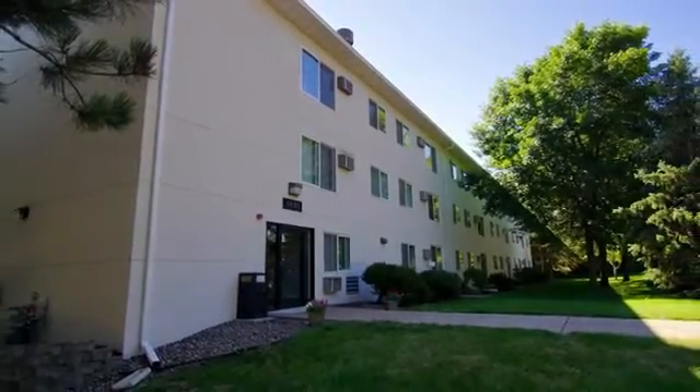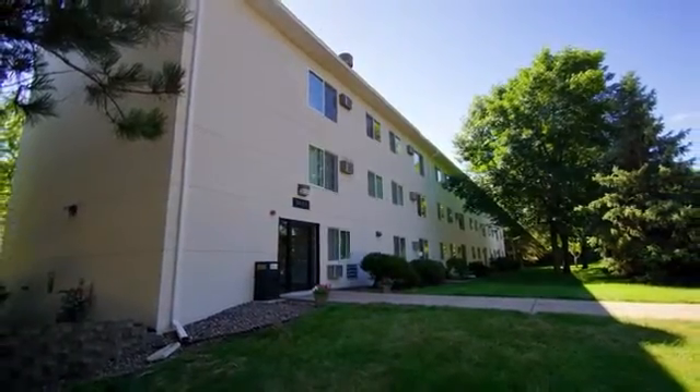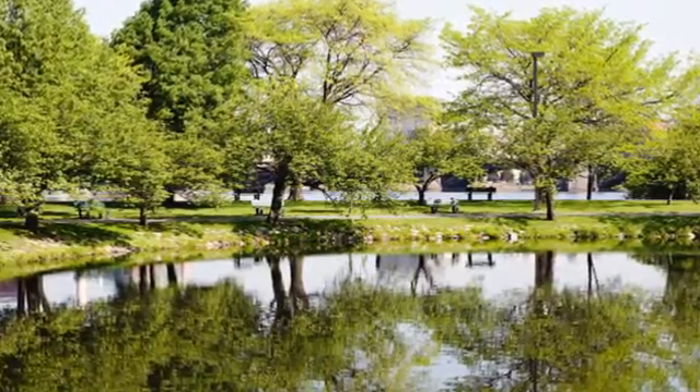Tranquil living with modern convenience can be yours at Brick Pond Apartments. This gorgeous community is surrounded with stunning scenic pond views and lush mature landscaping.